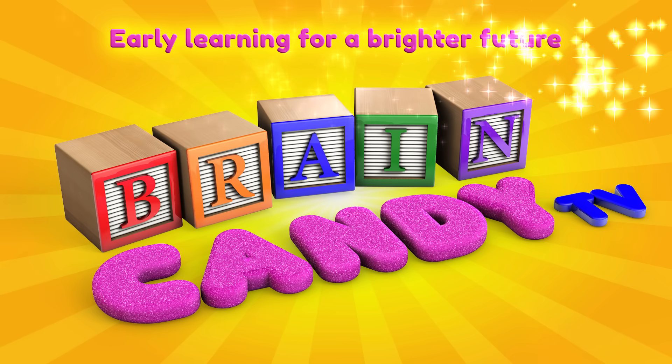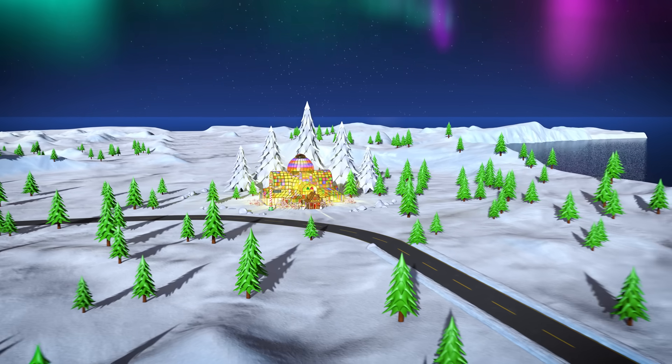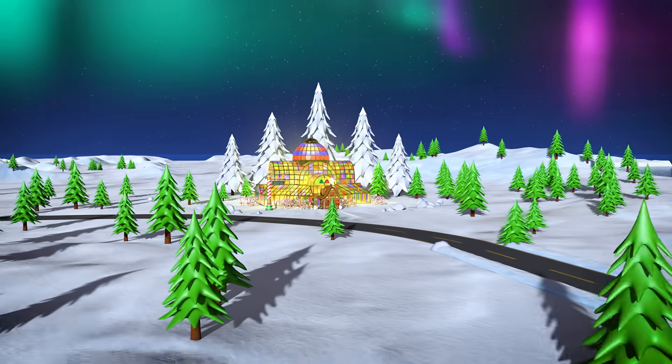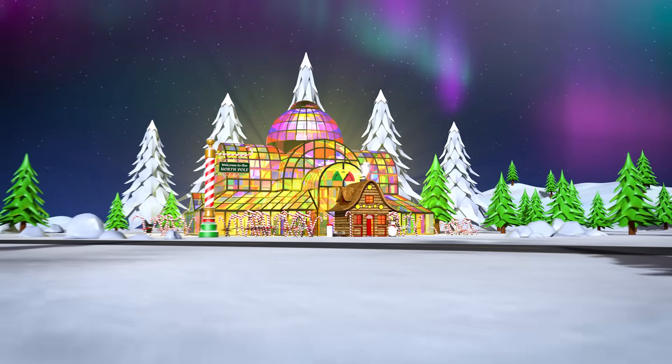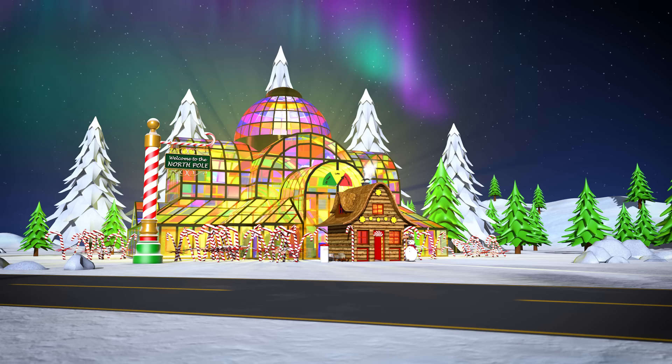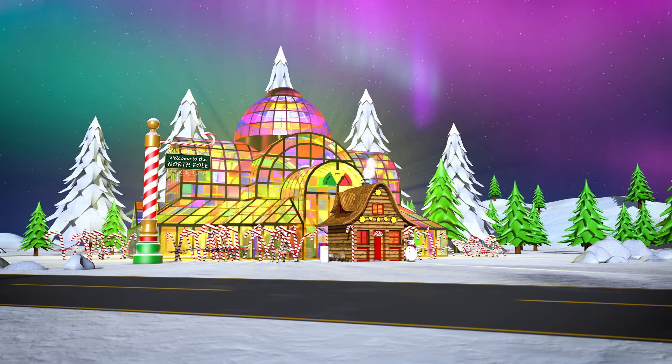Welcome back to Brain Candy TV! Hey Brainiacs! Today we've traveled all the way up to the North Pole. Look, it's Santa's workshop. Santa and the elves are hard at work making toys for all the good girls and boys.